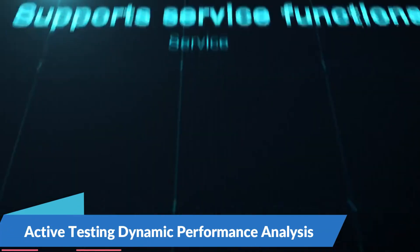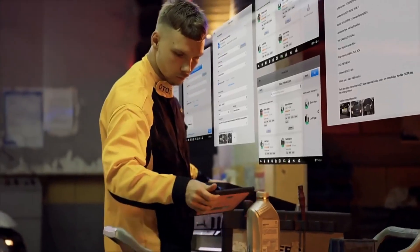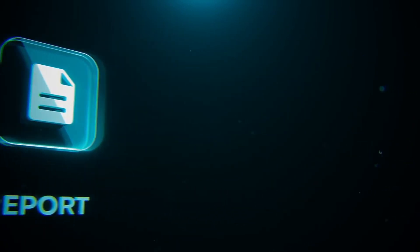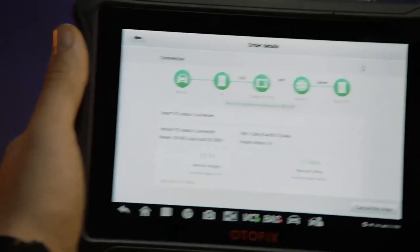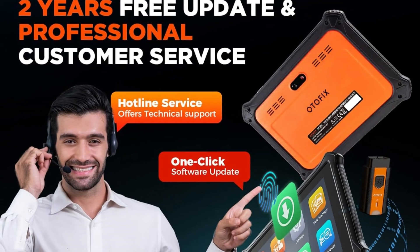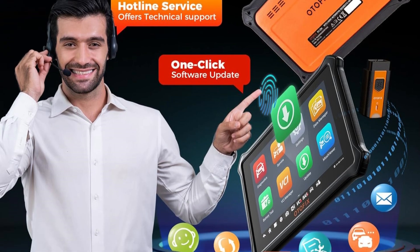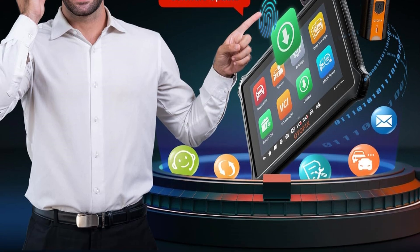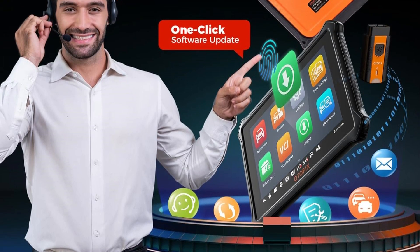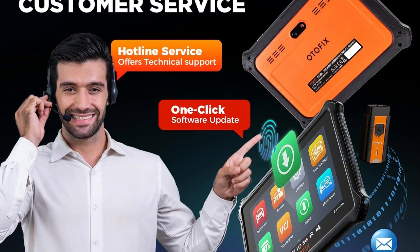Active Testing for Dynamic Performance Analysis: In addition to bi-directional control, the Otofix D1 Lite offers active testing capabilities that allow users to perform dynamic performance analysis on various vehicle components. With the ability to actuate systems and components in real-time, this diagnostic tool enables users to verify system functionality and diagnose complex issues effectively. Designed with user experience in mind, the D1 Lite features an intuitive interface that guides users through every step of the diagnostic process.